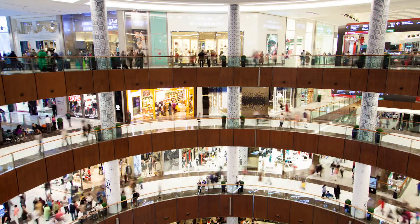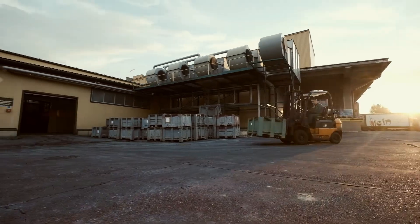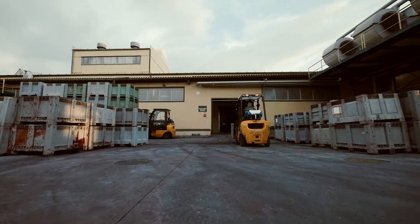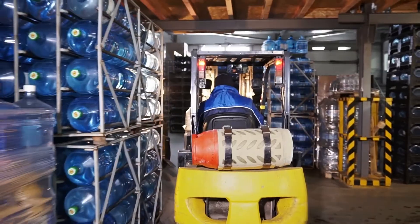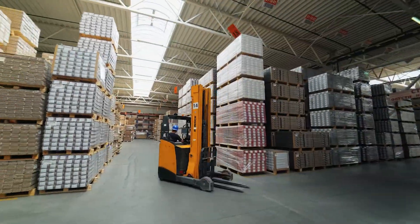Much of this movement is handled by forklifts. Forklifts are used universally across all industries, and most of them are powered by fossil fuels. However, there is a cleaner and more economical alternative – the electric forklift.